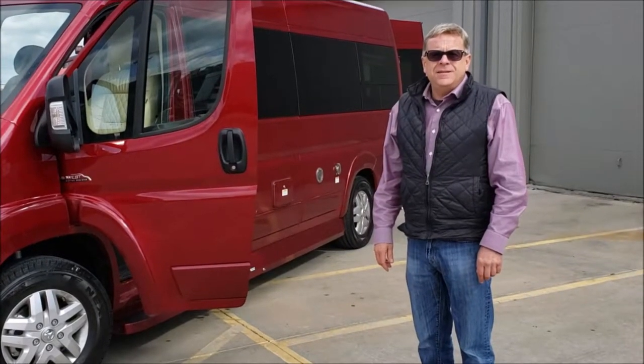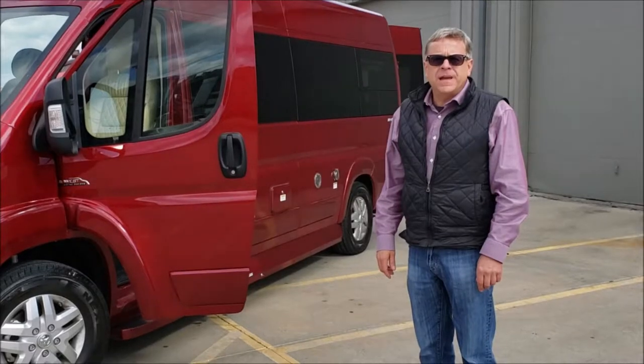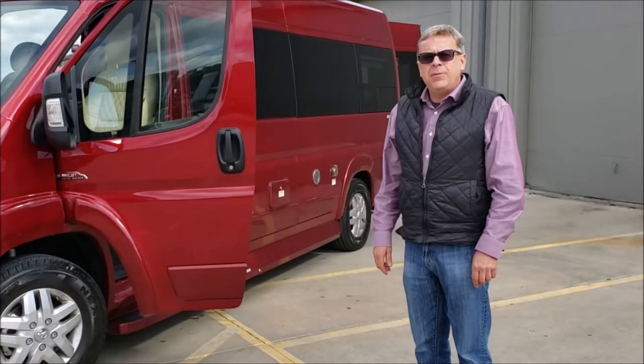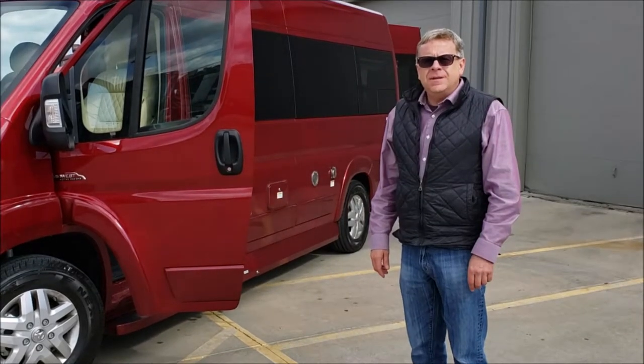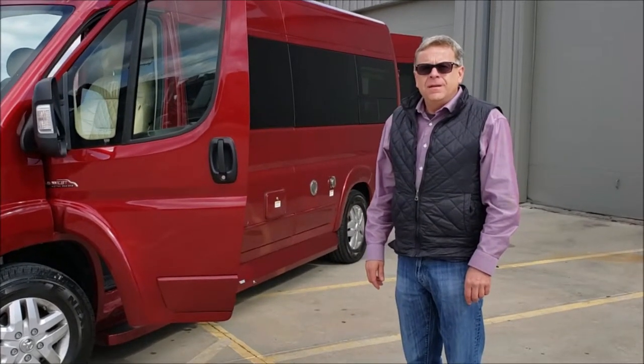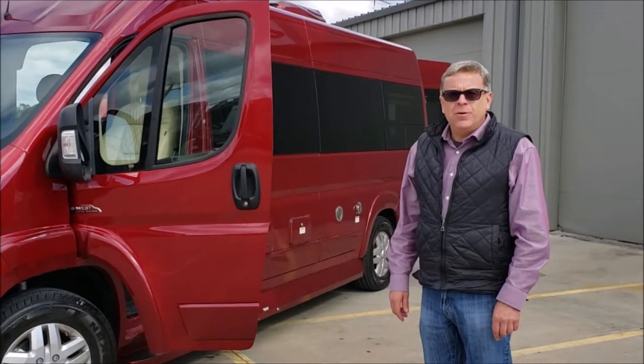Hi, this is Jason Sullivan, Sales and Product Development Manager for Midwest Automotive Designs. I'm out here at Leach Camper Sales at Lincoln, and two great names, synonymous for quality, have come together: Leach Camper Sales and Midwest Automotive Designs.